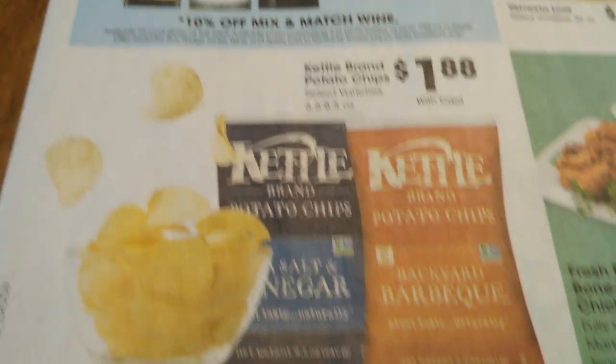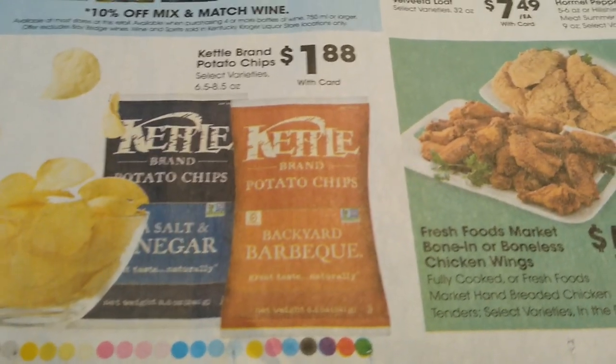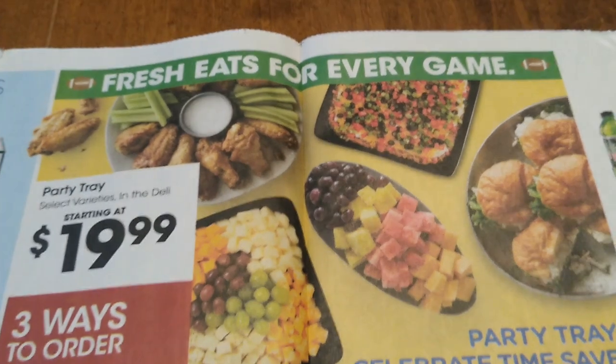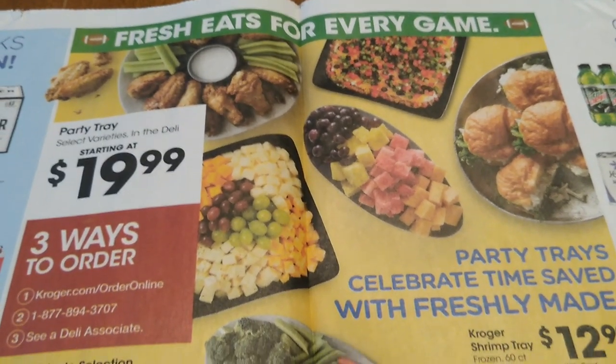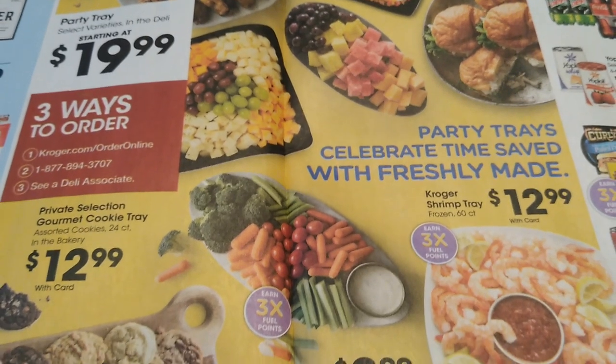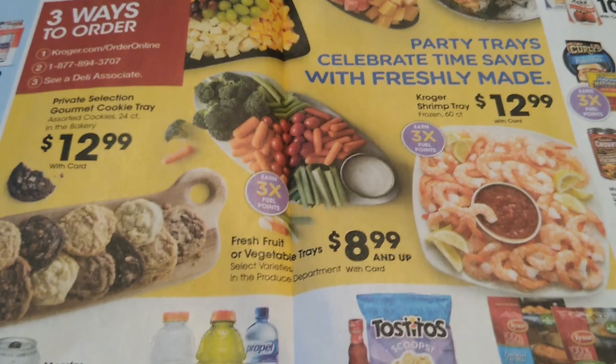Moving on down — looks like we can get kettle chips for $1.88. Super Bowl is happening so we've got to prepare for that. You can order your party trays, and grab the shrimp — looks fantastic.